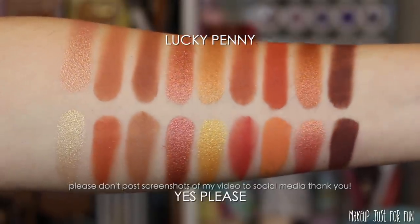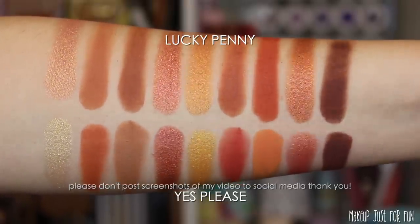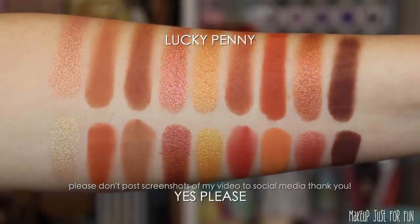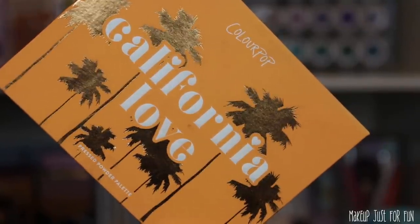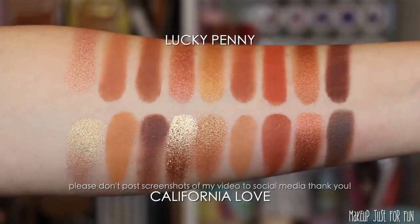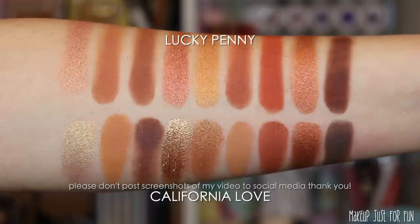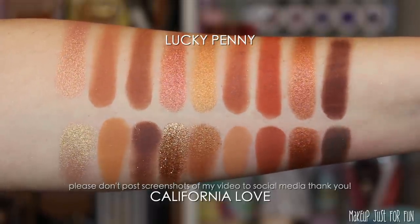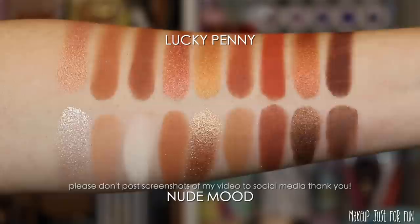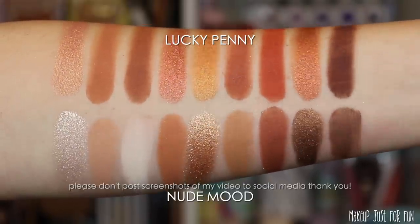Next is an OG ColourPop palette — really the OG, the first 12-pan they ever made: the Yes Please Palette. It's discontinued, but if you have it you already have some pretty similar shades to Lucky Penny. Then we have the California Love Palette, which I've really liked over the past couple of years. It's not quite as reddish-orange, but it has a lot more variety — so if Lucky Penny is too monochromatic for you, California Love may be the one.